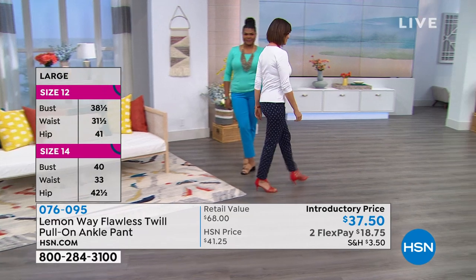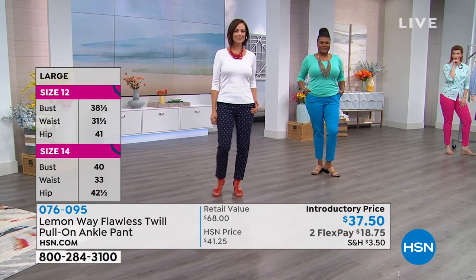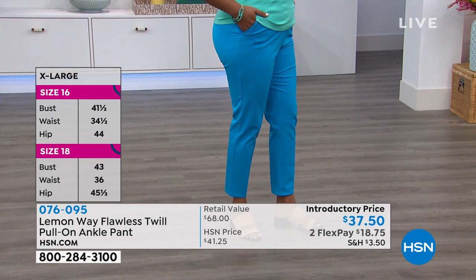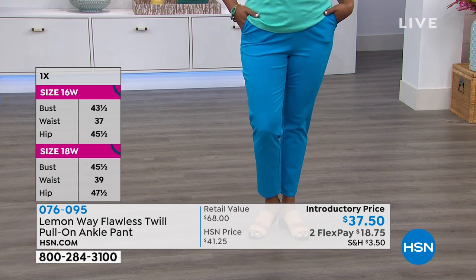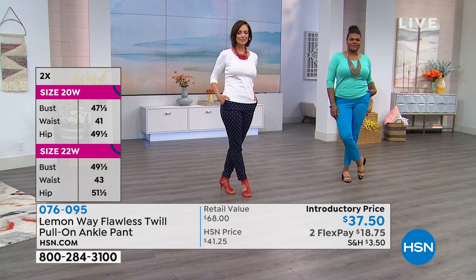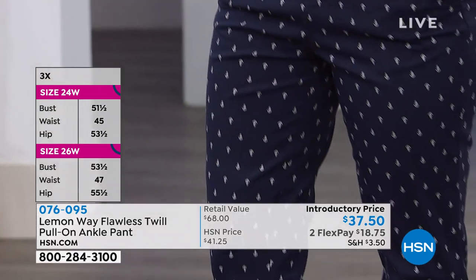Extra flex with your HSN credit card. Donna is wearing it in the anchor, so that's your navy with the white anchors. That mint with that ocean blue — so that's your ocean blue in the pant, and then you have the turquoise in the top. That's really cute together. That three-quarter tee looks great with these. Really, anything in your wardrobe will look great with this because it has a nice stretch to it, and you feel very sleek and smooth and held together. I like flat-fronted pants with no bulk.